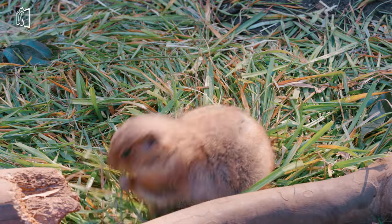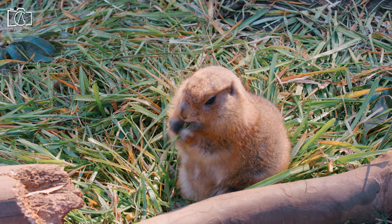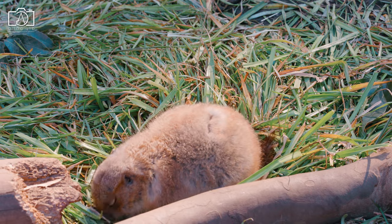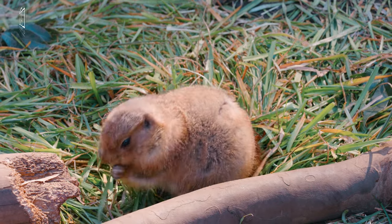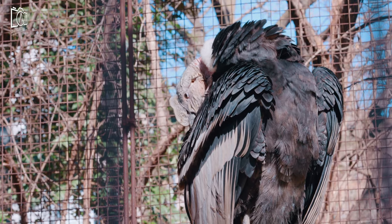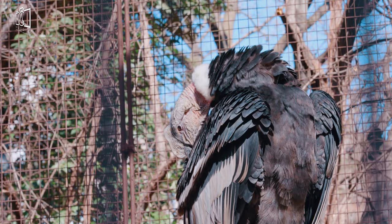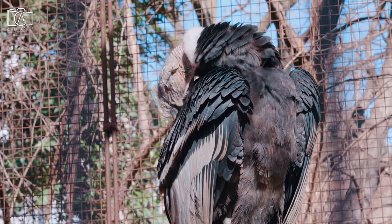There is one cafeteria each at the east and west gardens, with indoor seating where you can get hot dogs, maple pancakes, fried chicken, fried noodles, ice cream, and hot or cold drinks. There are also cafeterias to buy snacks and drinks, and around the zoo there are many cafes and restaurants at Ueno Park.